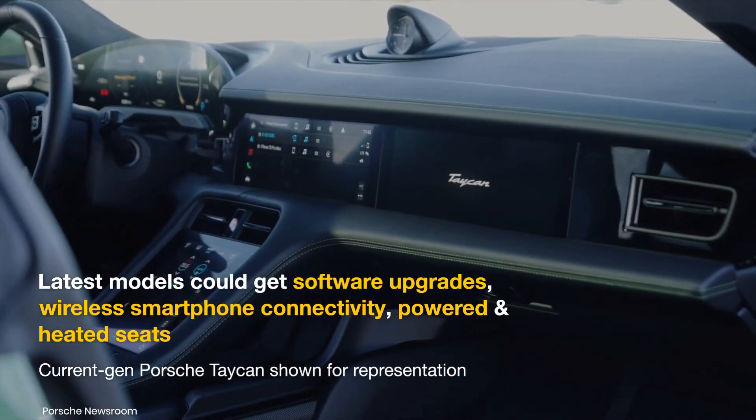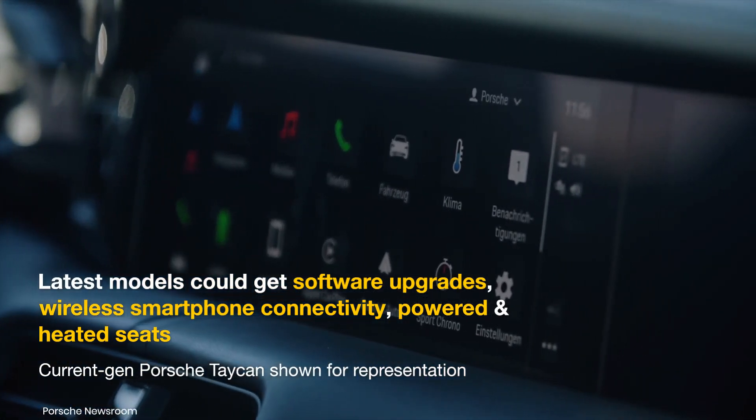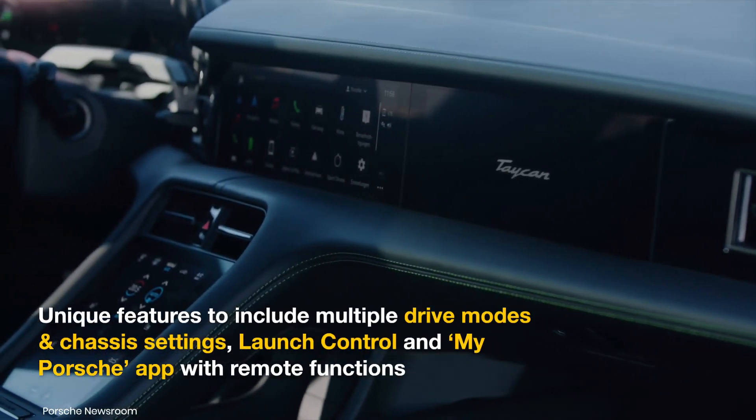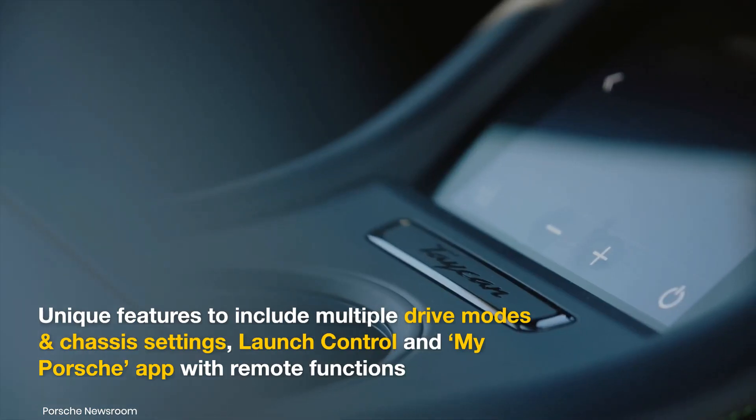Some of the features expected with the all-new sports cars consist of over-the-air software upgrades, wireless smartphone connectivity, dual-zone automatic climate control, powered and heated seats, multiple drive modes and chassis settings, launch control, the My Porsche app with remote functions, and a premium audio system.